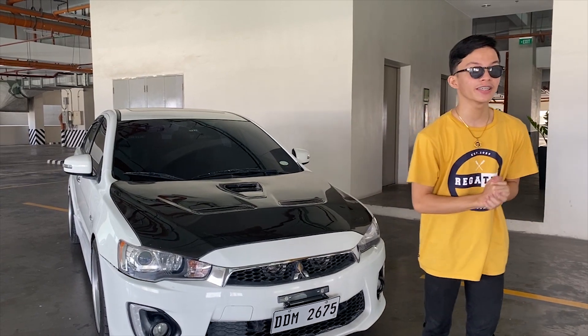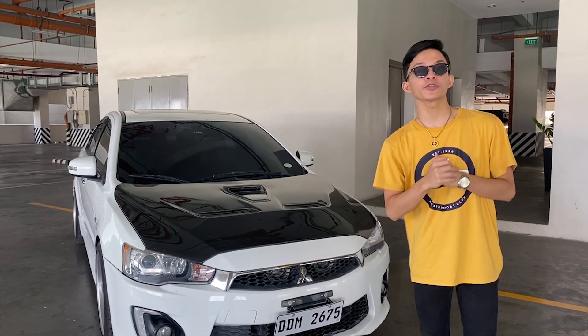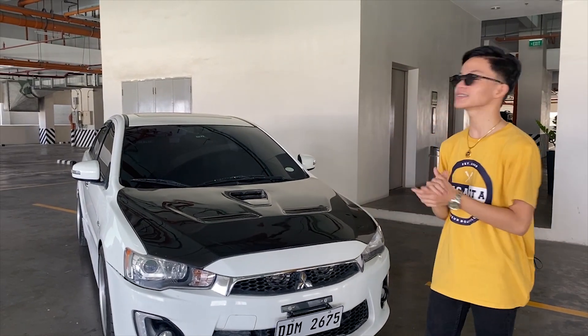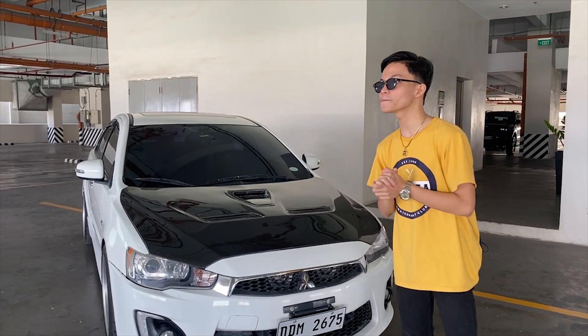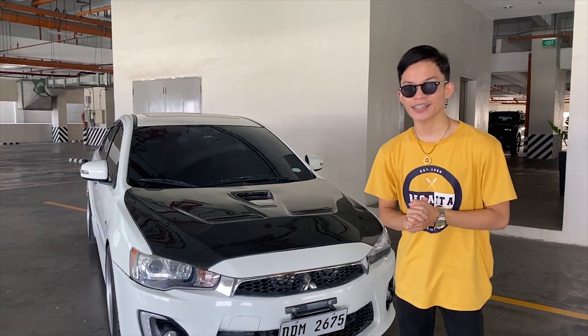Before we begin, if you haven't subscribed to my YouTube channel, please subscribe to Minis Media for more content like this — car reviews, car meets, car shows, motorsports, and anything related about cars. Let's get started.